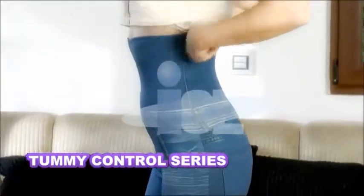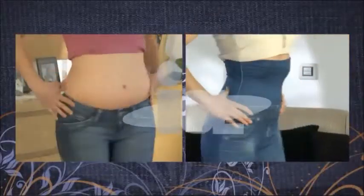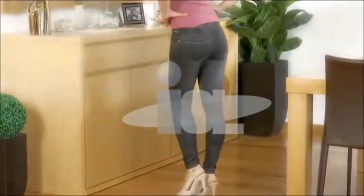Find out about the Comfortease Slimming Jeggings Tummy Control Series with a super-wide extra compression band to control abdomen and waist bulges. You'll get that beautiful, smooth, slimmer look without the need for separate shapewear.